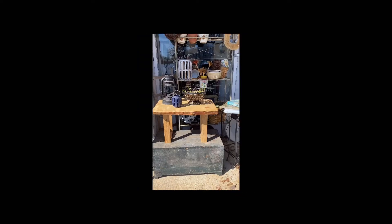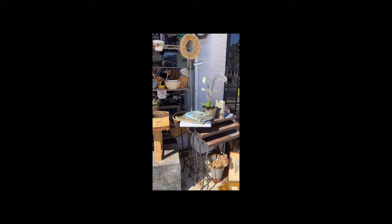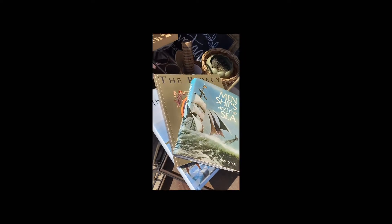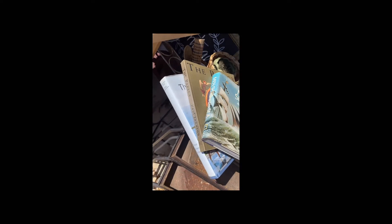Back at the shop, unloading and just putting out the items that I picked up over the weekend, ready for the shop to open on Tuesday.